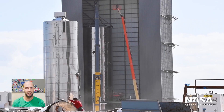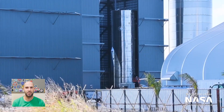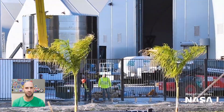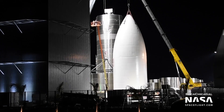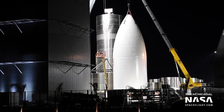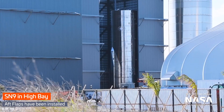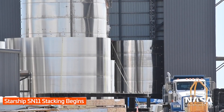Next up, Serial Number 10 stacking in the mid bay is complete, and with Serial Number 9 in the high bay, that makes room for Serial Number 11 stacking to begin, and so it did. On Thursday the 5th, its mid-block stack — a four-ring high section of the liquid oxygen tank — was moved into the mid bay. That makes Serial Numbers 8, 9, 10, and 11 all being worked on simultaneously, which is just so cool.